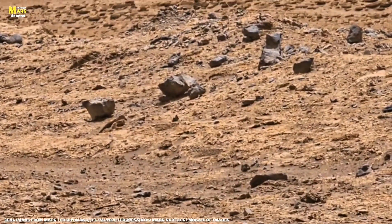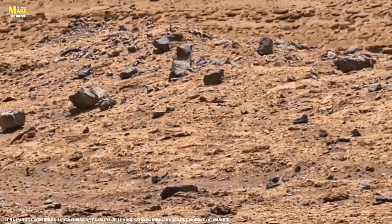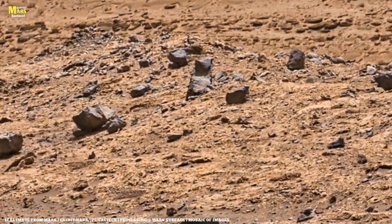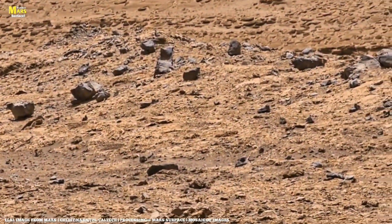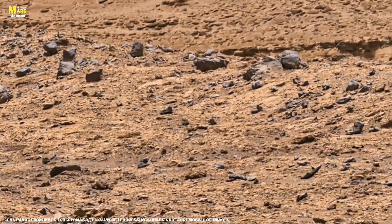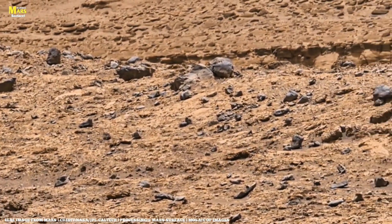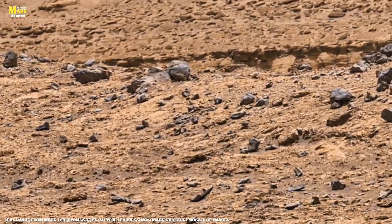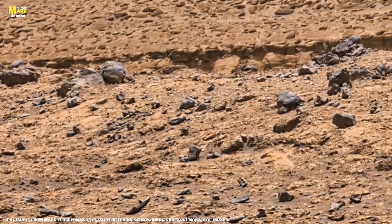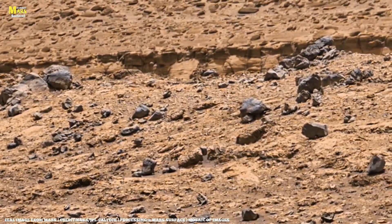Friends, some Martian rocks are so oddly shaped that it almost seems like someone carved them. A few even resemble organic fossils — branch-like, coral-like, or even tree-like structures. While scientists explain these as products of erosion, one can't help but wonder: is it really all erosion, or is there something more we haven't understood yet? Some NASA experts say the Martian soil shows chemical fingerprints similar to microbial fossils found on Earth. Could it be that Mars once hosted micro-life? Every new rock seems to open a new door to that mystery.